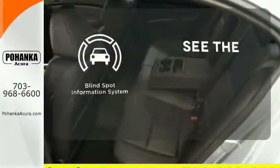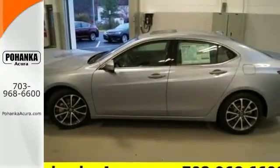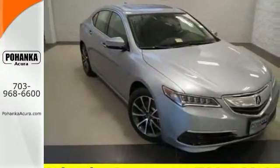Negotiating traffic has never been easier thanks to the blind spot indicator. Thoughtful elegance overflows in this sensational ride. Experience it for yourself today.